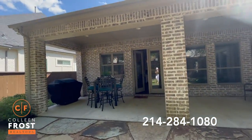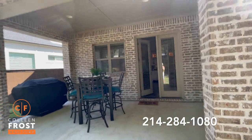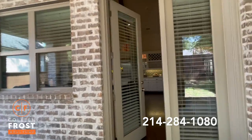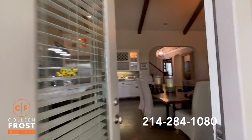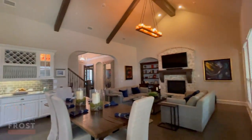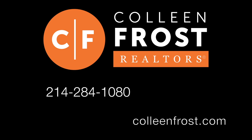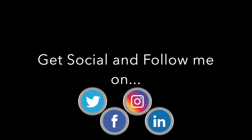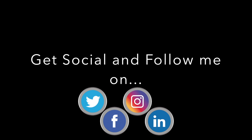If you would like a private tour of our new listing located at 1312 Lincoln Court, conveniently located in Allen, close to everything, give me a call today at 214-284-1080. Check out my website at ColleenFrost.com, and make sure you follow us on social media for more great videos coming up soon.